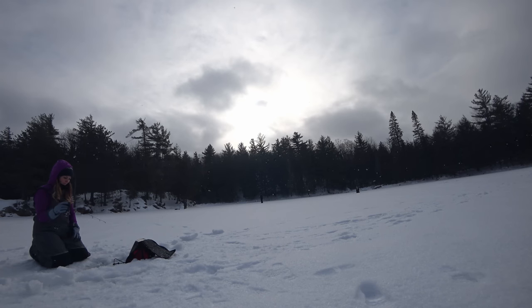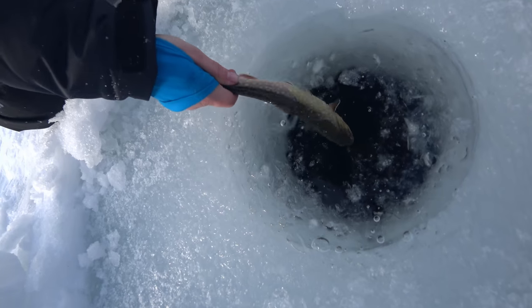I'll drill a ton of holes in the area, get all the noise over with so that after things settle down we can just hop around and fish different holes until we locate some fish.